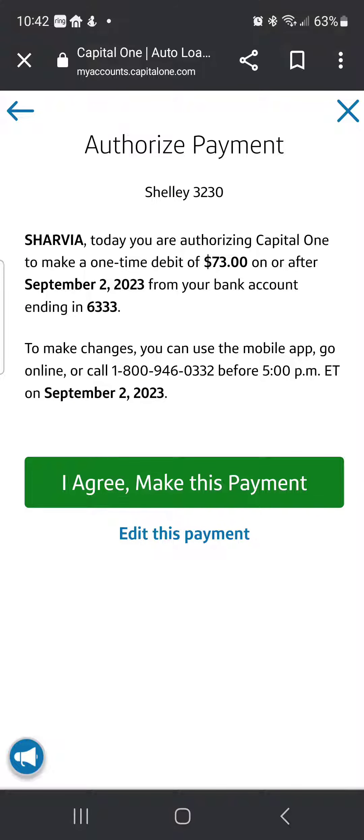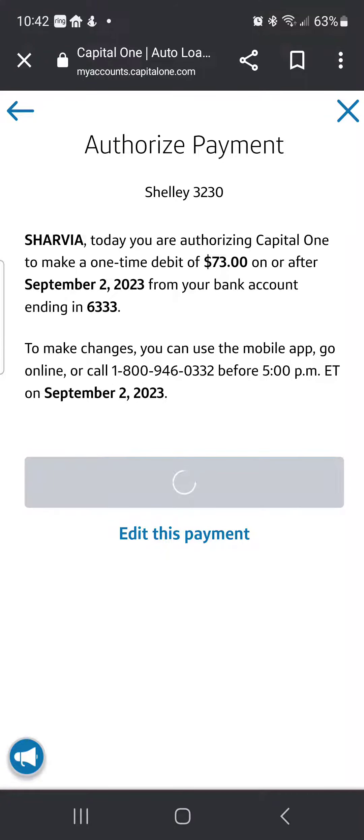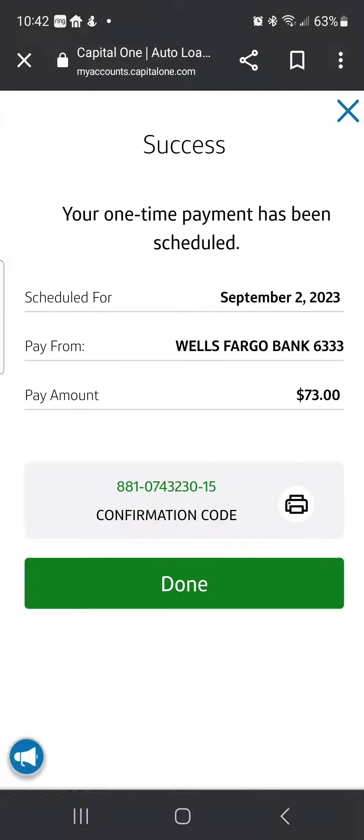Here we go — authorizing Capital One to make a one-time debit of $73 on or after September 2nd. We all know it'll take a couple days. I agree to make this payment and bam, there we go. That's how you knock that debt down. Thanks for watching. Bye.